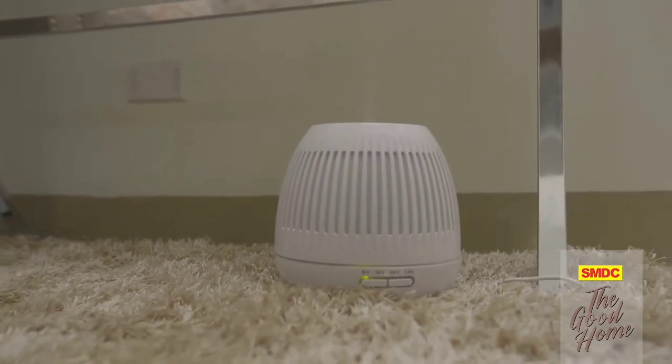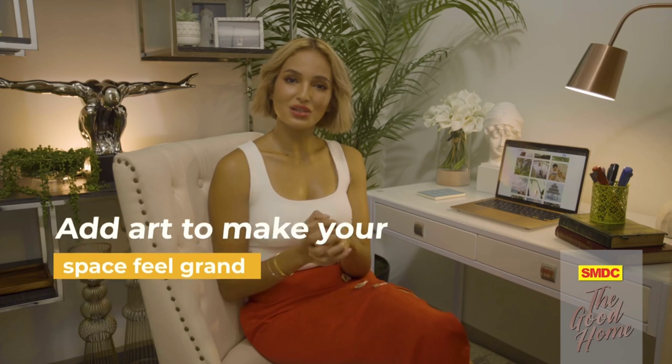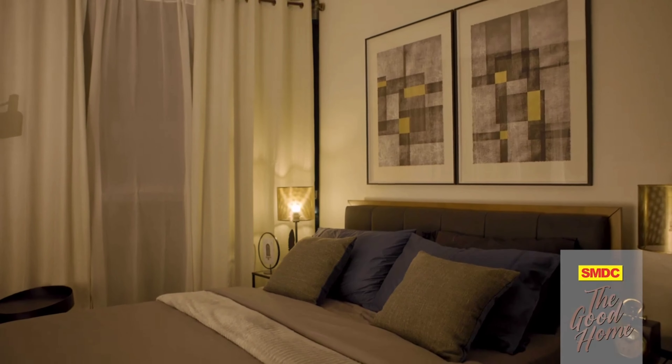Lighting a candle is another option to make your house smell and look more expensive. But if you're worried about fire hazards, you can buy a diffuser and use essential oils to turn your space into a luxurious oasis.